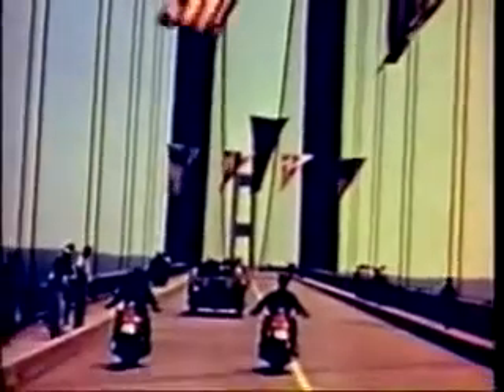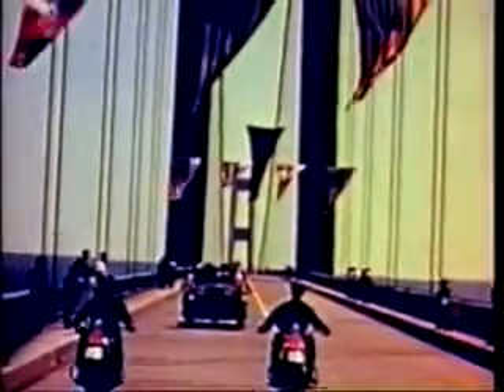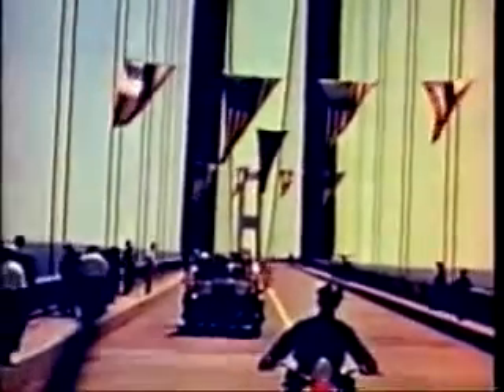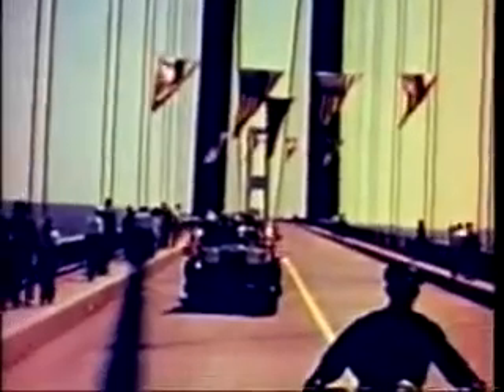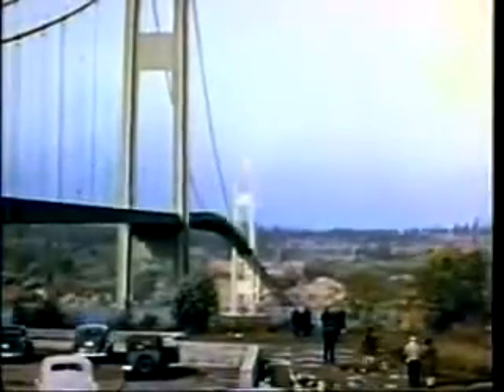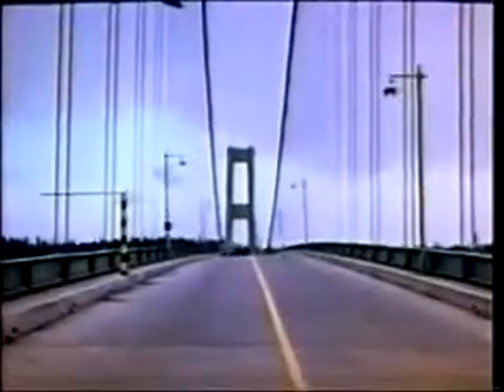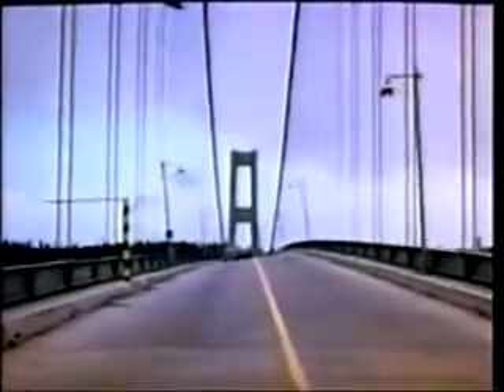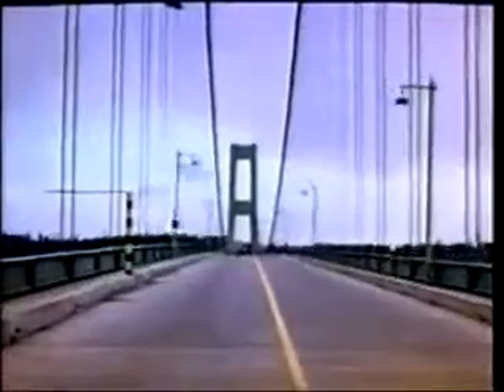Here's opening day. On November 7th, the bridge suddenly went into a twisting motion. The wind speed was a steady 42 miles per hour — enough to keep the bridge oscillating in one of its natural modes of vibration with a period of five seconds.